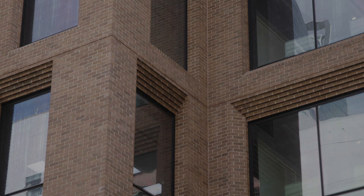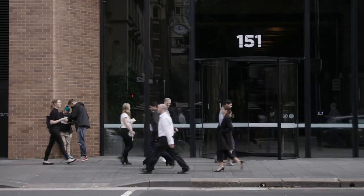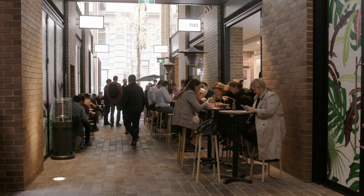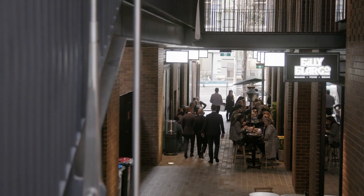Barrack Place is located within the heart of Sydney CBD in what was formerly a warehouse district. The design of the Barrack Place project had to remain sympathetic to the history of the area and also provide a modern addition to the city skyline and new ways for people to work and interact with our city.